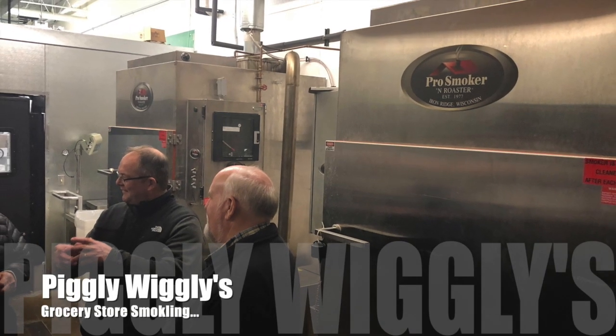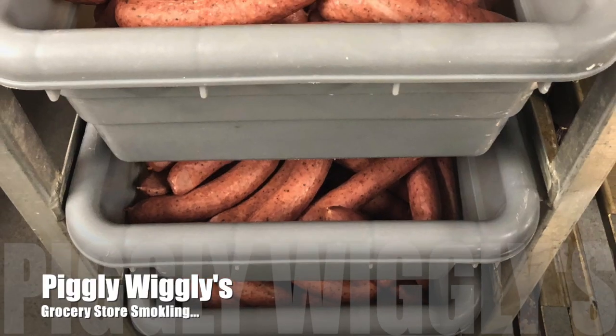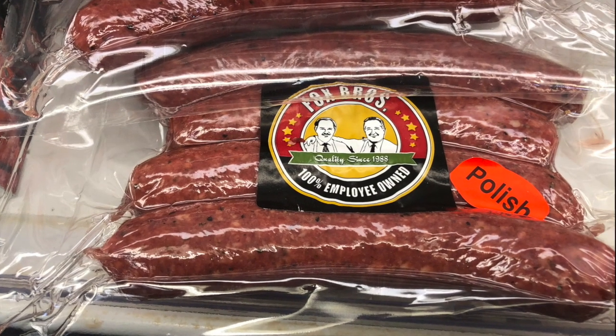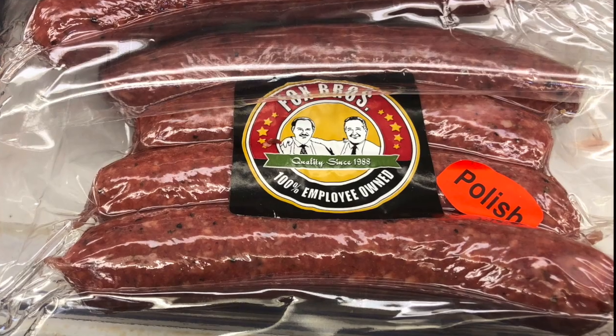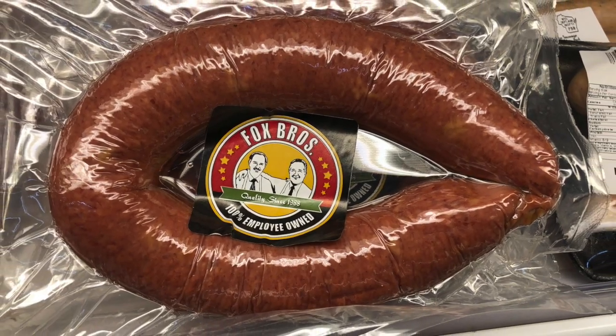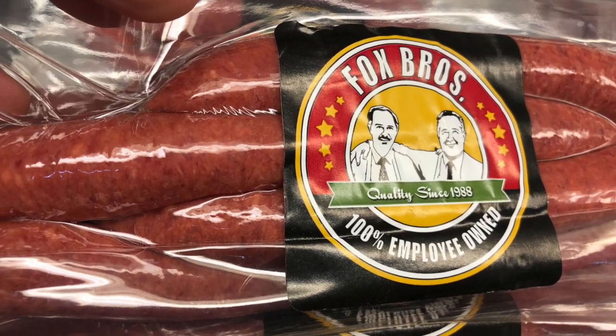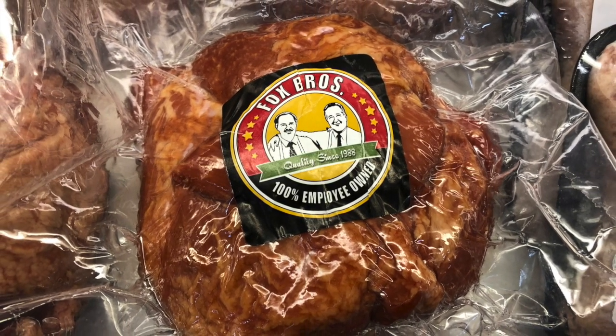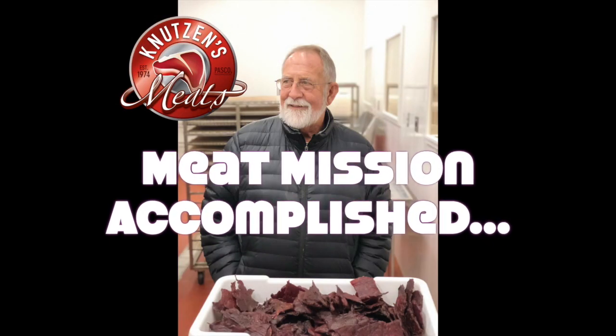Why don't we go to Piggly Wiggly? It's a grocery store. They've got two 700 units and they are making a ton of sausage. That's their Polish sausage — Fox Brothers is a 100% employee-owned grocery store. That's their Kielbasa, those are the wieners, and that's smoked pork shoulder. They are smoking and cooking tons of stuff there, and our mission has been accomplished.